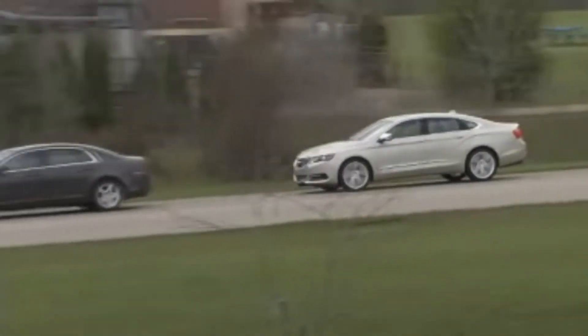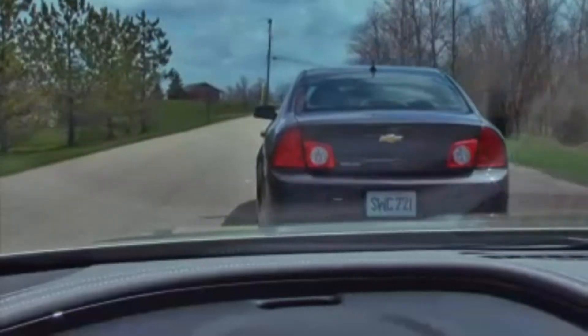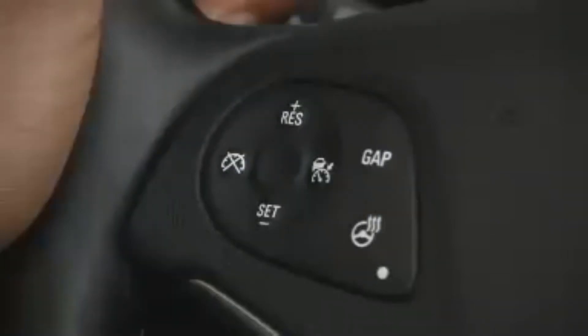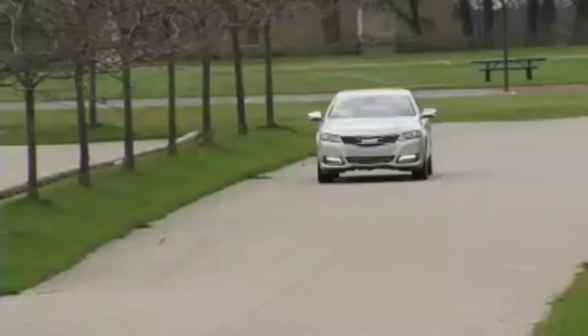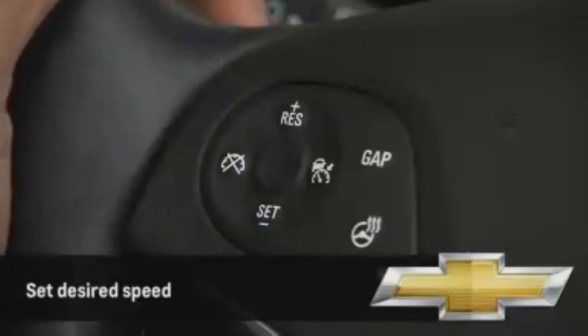The collision imminent braking feature operates whether the adaptive cruise control is on or not. The adaptive cruise control buttons are located on the left side of the steering wheel hub. Use the on-off button to turn the system on and off. Once the car is at the desired speed, press the Set button to maintain that speed.